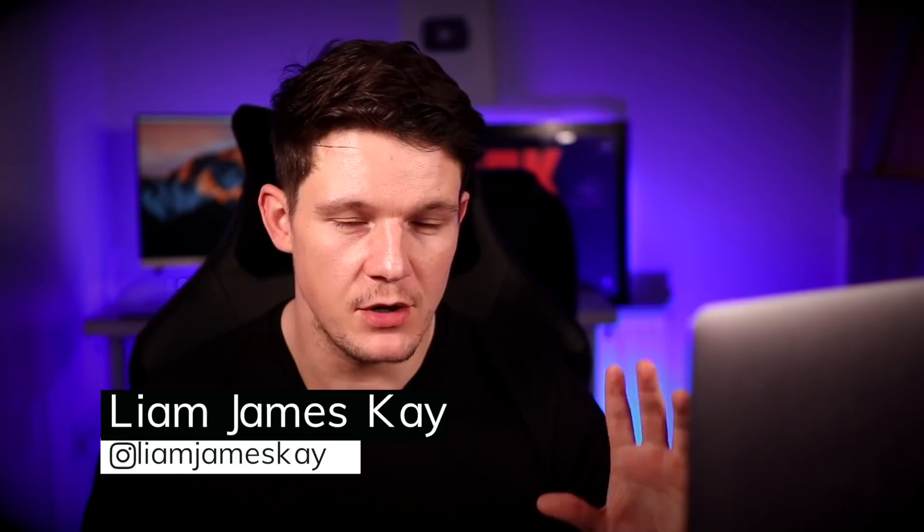Hey guys, welcome back to the channel. Today's video is going to be jam-packed with value, so I'm not going to waste any more time. We're going to dive straight into it. I'm just going to jump onto my laptop, show you proof of my earnings, and then walk you through the strategy of how I managed to do this.